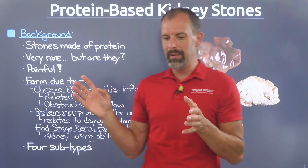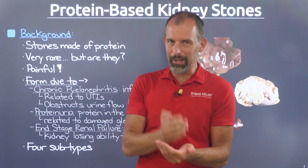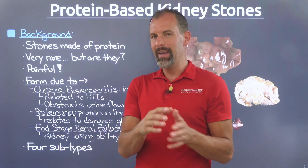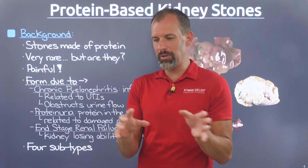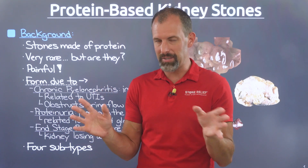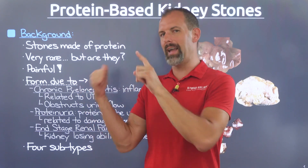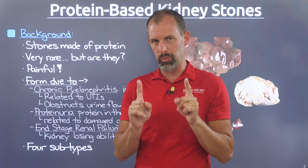Just like it sounds, these are stones made out of protein. But I want to be really clear up front: this is not due to eating protein or protein powders — that doesn't exist, it's not a real thing. Protein consumption, even red meat consumption, has been demonized in the media and Western medicine, but that's not what causes these stones. There are other things at play which we will talk about.